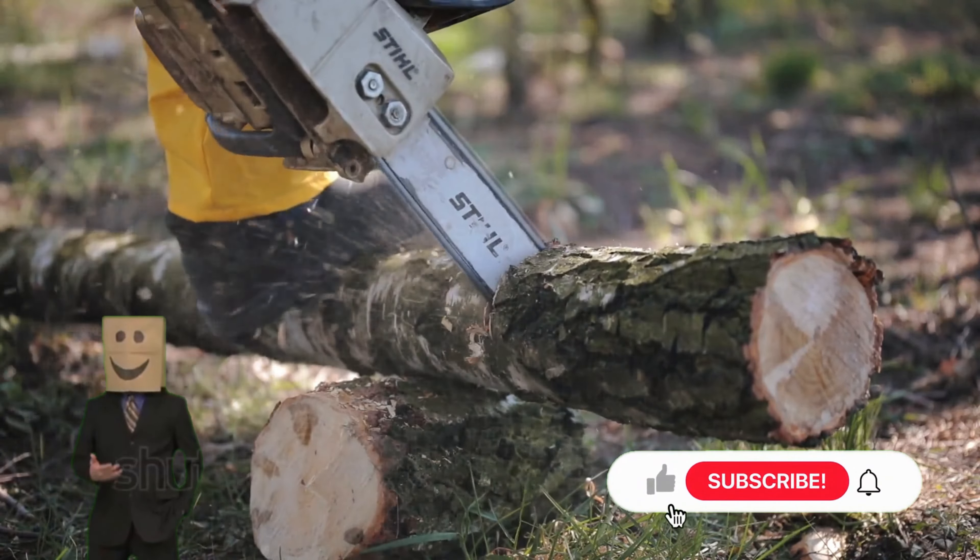So, get ready to discover the top 5 best chainsaws in 2023 and start enjoying the benefits they have to offer.